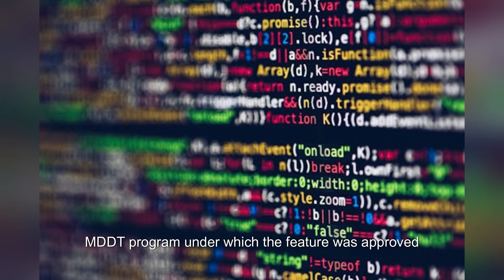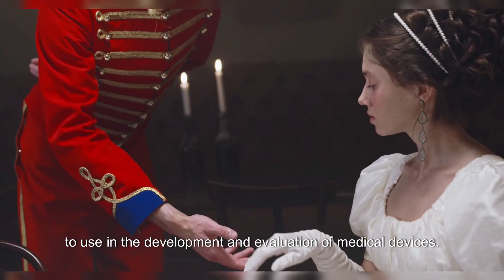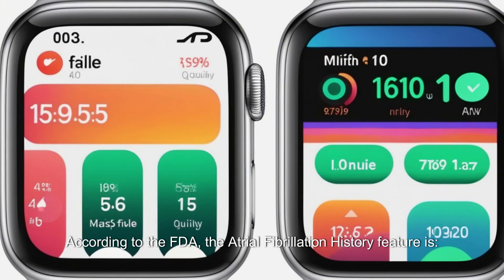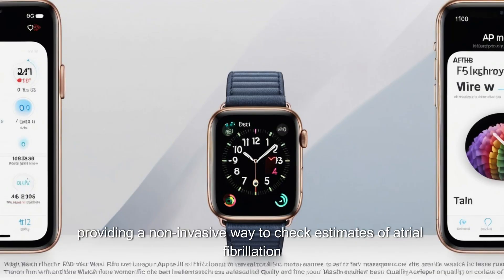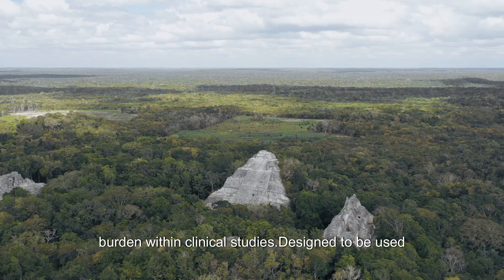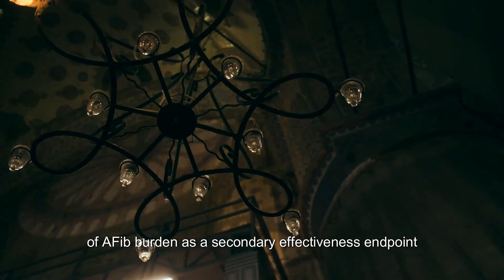The MDDT program under which the feature was approved is the FDA's method of qualifying tools that medical device sponsors can choose to use in the development and evaluation of medical devices. The atrial fibrillation history feature is the first digital health technology qualified under the MDDT program, providing a non-invasive way to check estimates of AFib burden within clinical studies, designed to be used as a biomarker test to help evaluate estimates of AFib burden as a secondary effectiveness endpoint.